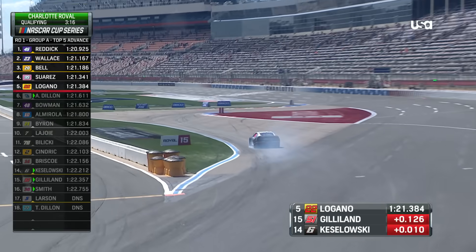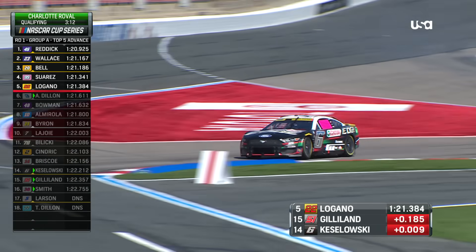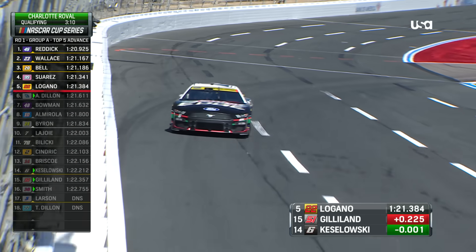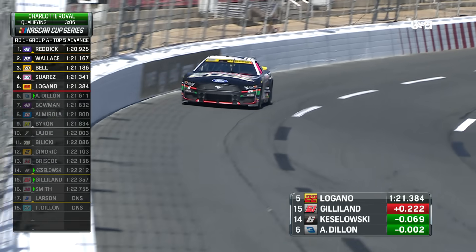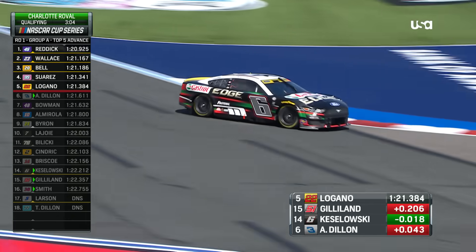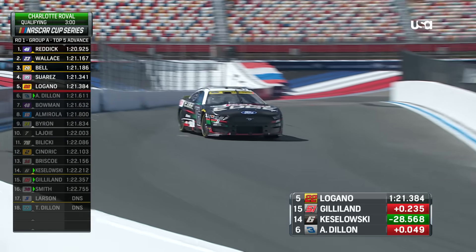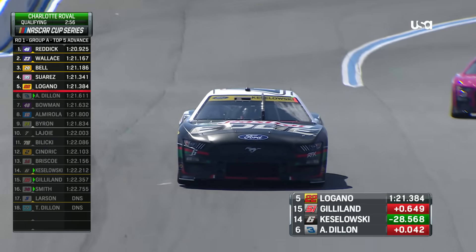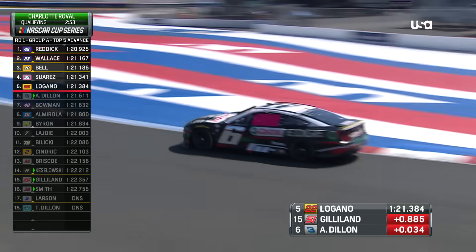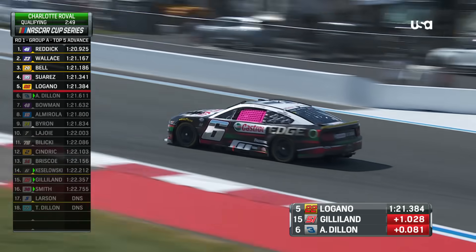These Cup Series teams are getting much smarter about using that alternate start/finish line. Kozlowski locks it up coming into the front stretch chicane. All the teams are trying to do just one lap, keeping minimal time on the tires. But Kozlowski, William Byron — teams that are playoff drivers — have no choice. They have to go back out to get into the top five. So putting as little time on those Goodyear tires as possible is part of the game too.